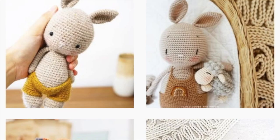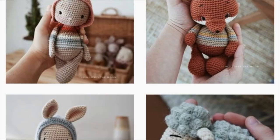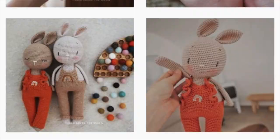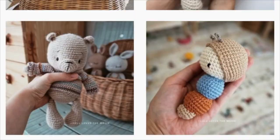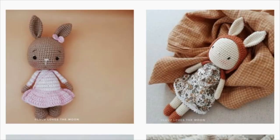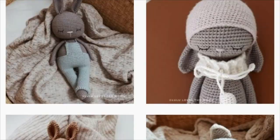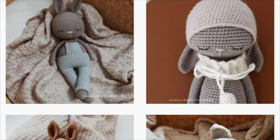The next pattern designer is Lulu Loves the Moon, and I love this account so much. Alisa has some of the cutest bunny patterns I have ever seen. I love bunnies, and I really think hers are some of the cutest. They are on my list to make. One of the things I really like about her bunnies is they're wearing these little overalls that are kind of droopy, and they just look so darn cute. She has a beautiful Instagram account as well, so go check out these adorable patterns.